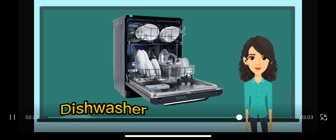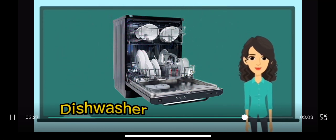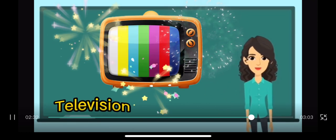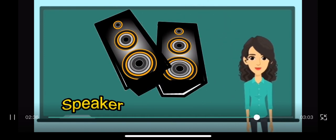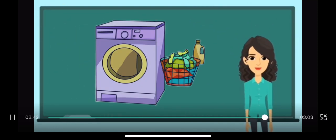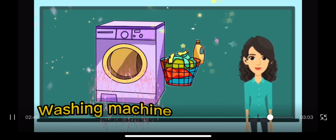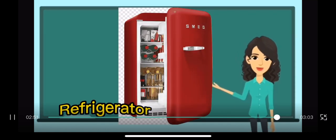Dishwasher. Washing machine. Television. Speaker. Washing machine. Refrigerator.